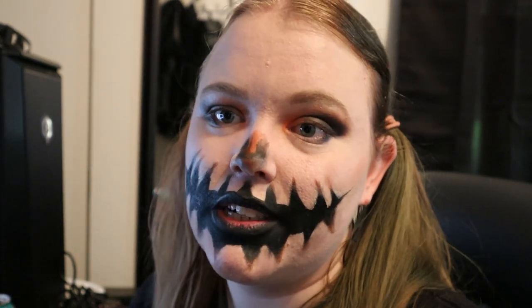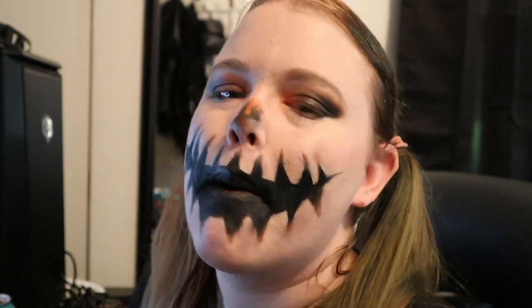Thank you guys so much for coming Halloween shopping with me! Did anything catch your eye that I didn't point out? Are you going Halloween shopping yourself this year, or do you have enough decor like I do? Last question: are you a year-round Halloween decor person or only-around-Halloween decor person? I think it's obvious what my answer would be. If you liked this video, give it a thumbs up and hit subscribe — I post new videos every Saturday, so hit that notification bell and I'll see you in my next one, bye!